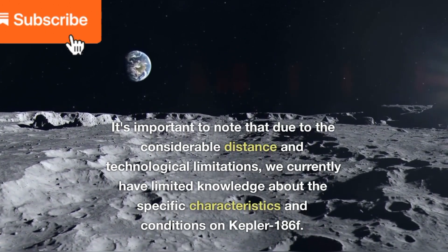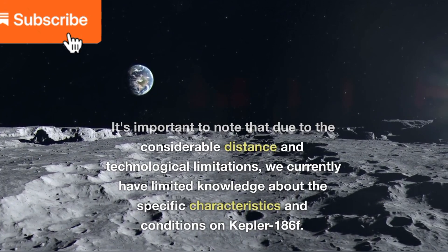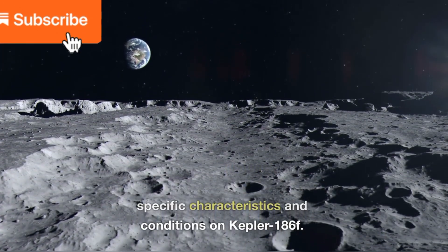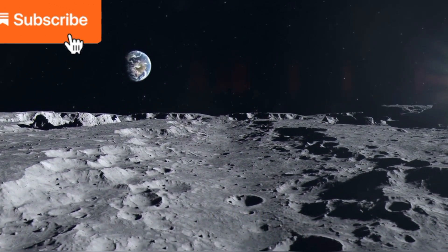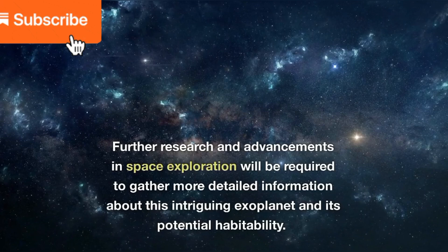It's important to note that due to the considerable distance and technological limitations, we currently have limited knowledge about the specific characteristics and conditions on Kepler-186f. Further research and advancements in space exploration will be required to gather more detailed information about this intriguing exoplanet and its potential habitability.